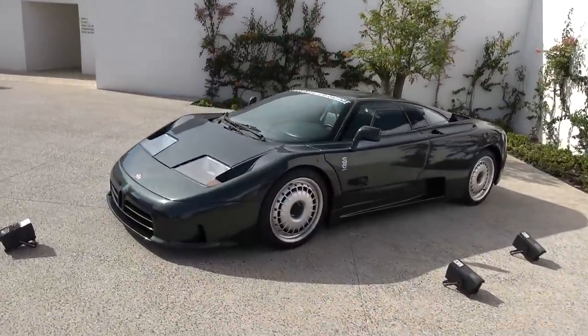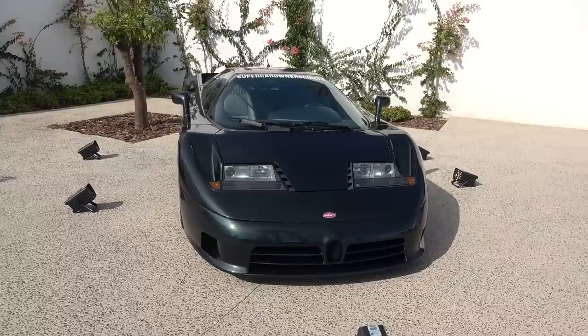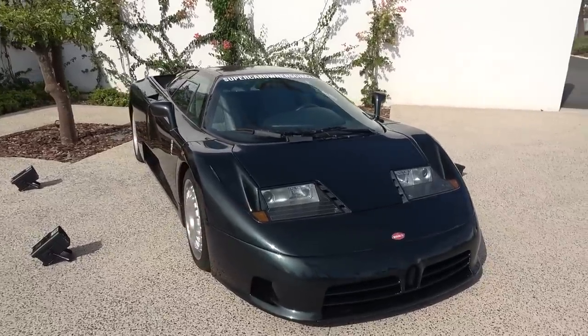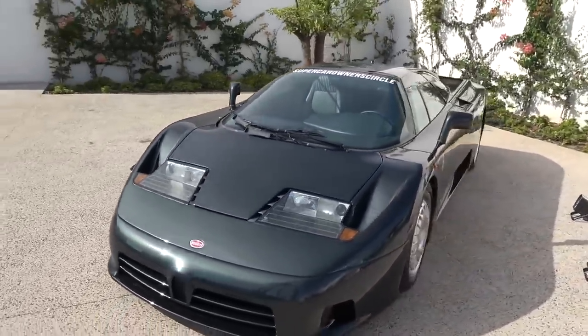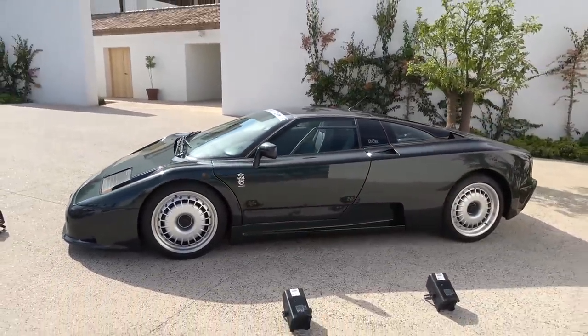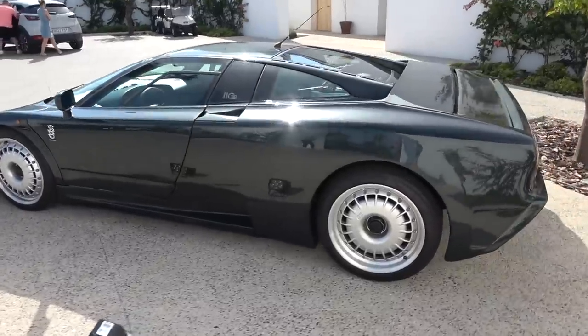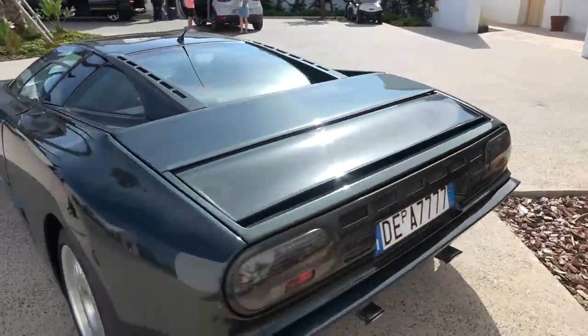Lurking here is a Bugatti EB110. I suspect I'm going to walk around every corner and find another hypercar, because this is SoC. The EB110 was a game changer at the time - it was well ahead of its time when it launched. Still looks mega. In fact I think these are becoming even more appreciated as time goes by - people are understanding the car more and more. That's from Italy - look at that iconic, distinct wedge shape.